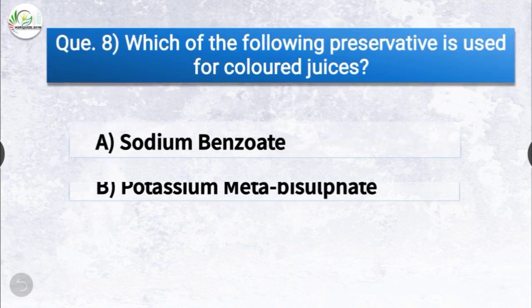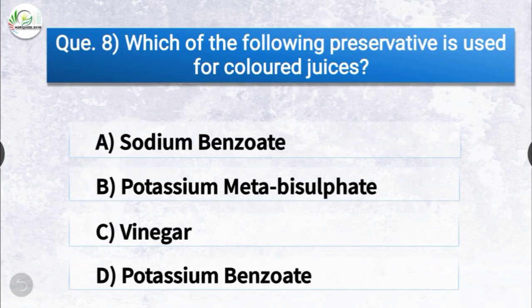Question number eight: which of the following preservatives is used for colored juices? The options are sodium benzoate, potassium metabisulphate, vinegar, or potassium benzoate. The correct answer is option A, sodium benzoate. Sodium benzoate is the preservative which is used for colored juices.